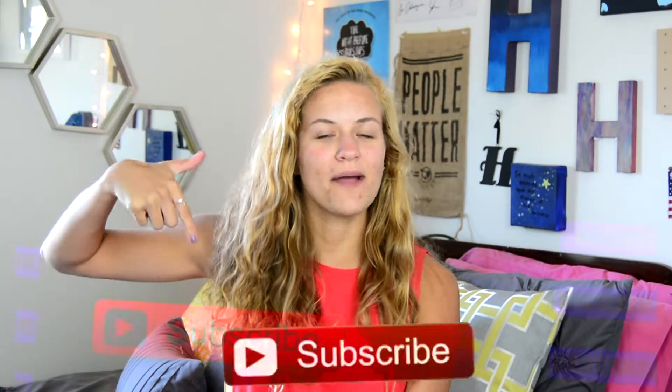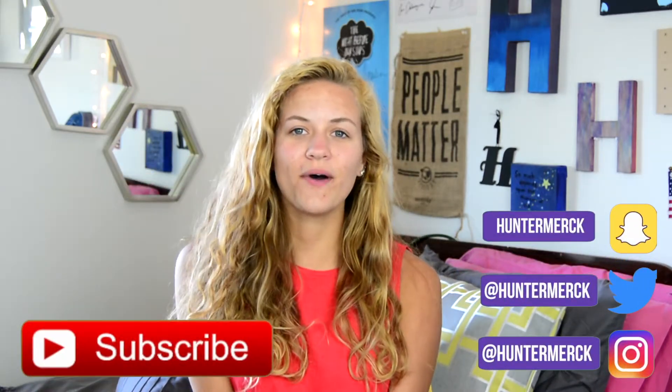Hey everyone, it's Hunter and welcome back to my channel. If you're new here, it's nice to meet you and I hope that you will subscribe down below. In today's video, I'm doing a clothing haul because I have gone shopping quite a lot recently, just over the last two months — maybe April and May.